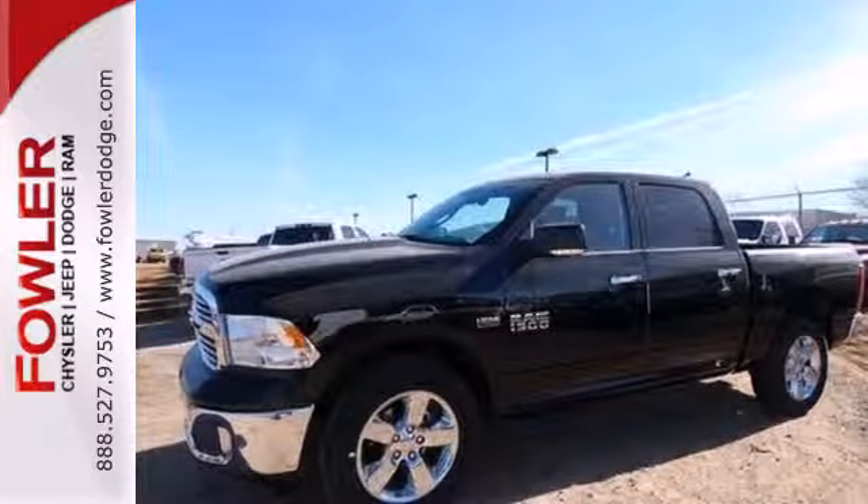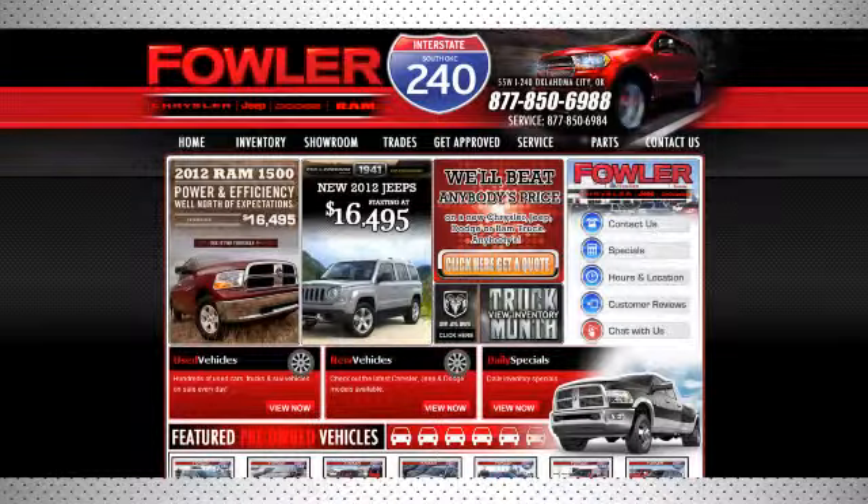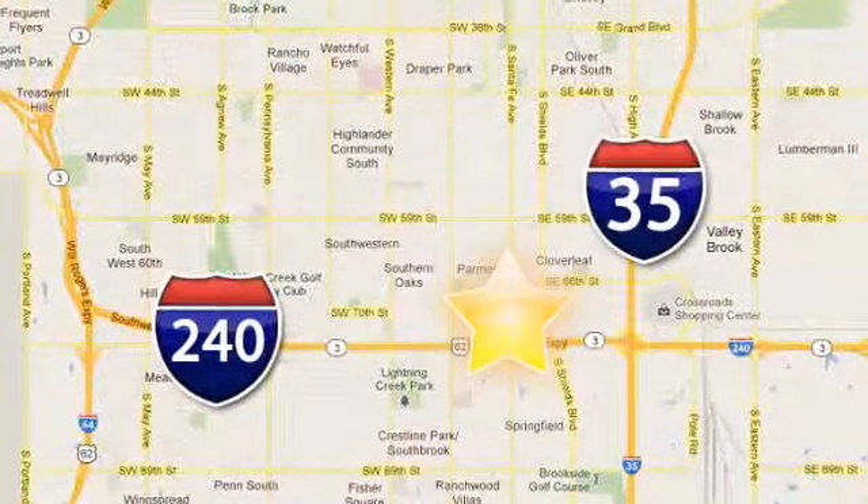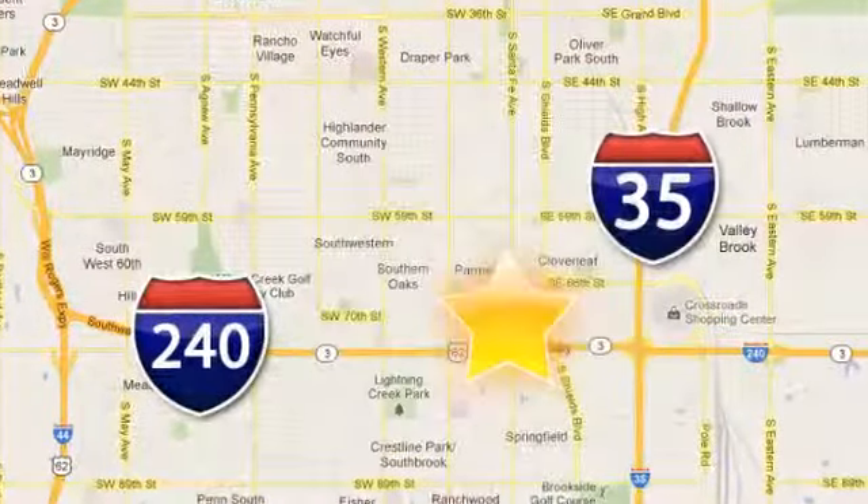Test drive it today! Call, click, or stop in today. Fowler Dodge is conveniently located at 55 West I-240 Service Road in Oklahoma City.